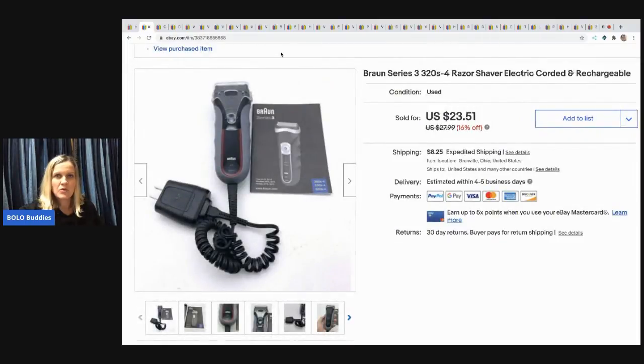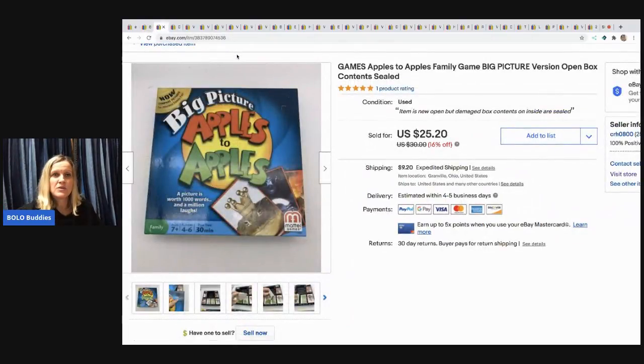The next item I sold is this Bronze Series razor shaper. It was a garage sale find — I bought a bunch of razor stuff and I think I paid $10 for all of it. I sold this one for $20 and the buyer paid shipping.